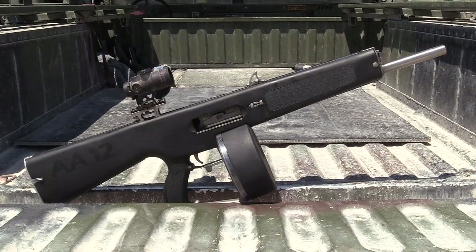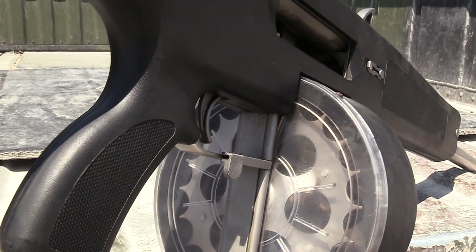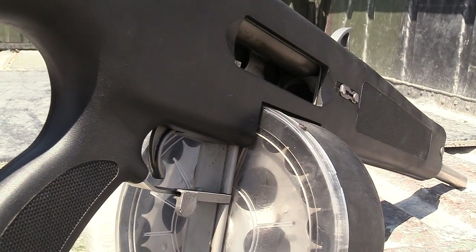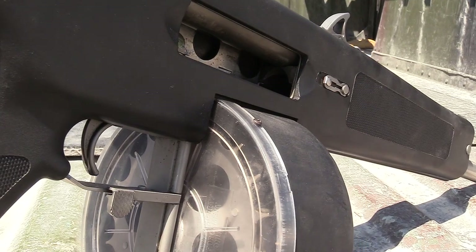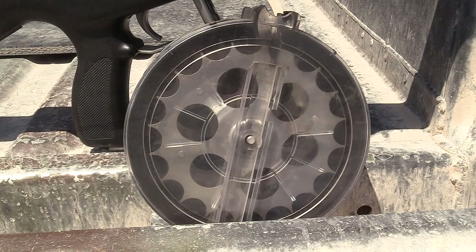This is the AA-12 shotgun, and you guys are probably familiar with this shotgun mostly from popular culture. This shotgun is used in a lot of video games and movies. You've probably seen some YouTube videos on this thing, but a lot of people don't really think of this as being a real gun — it's more of a fantasy gun for people than a real shotgun. But this is the real deal shotgun.